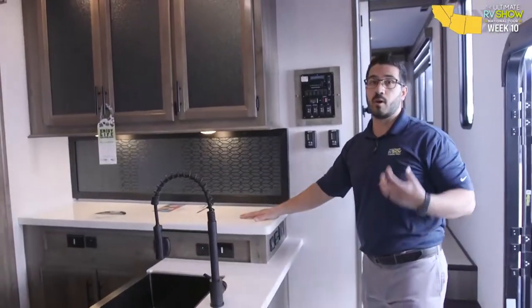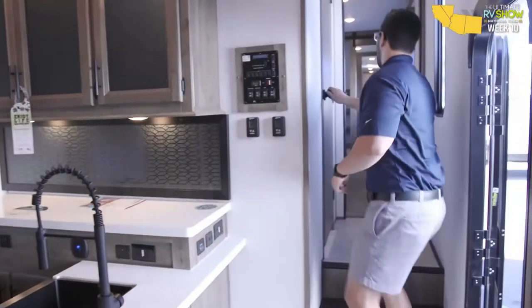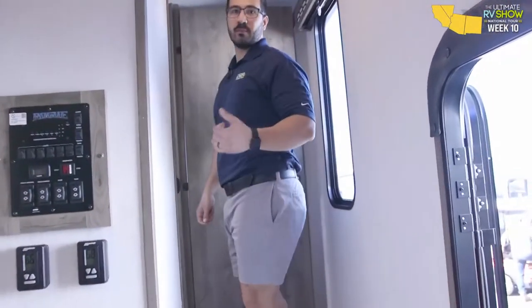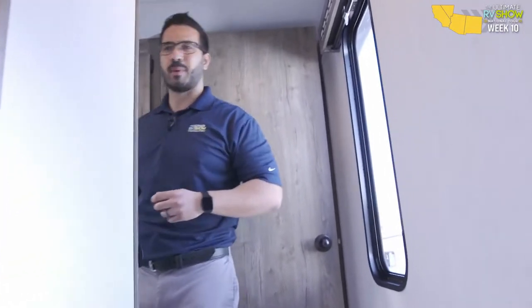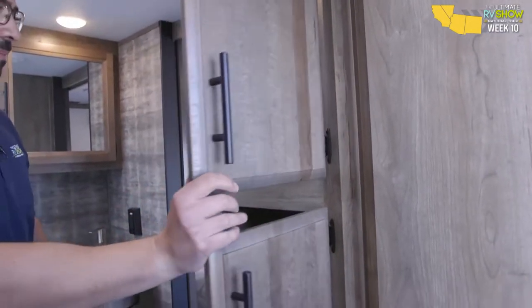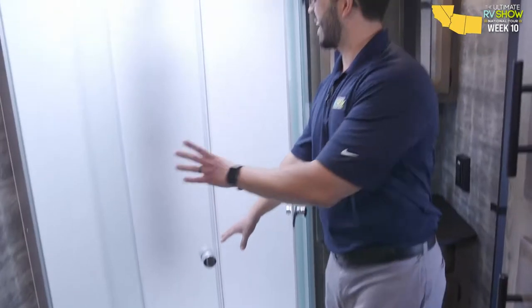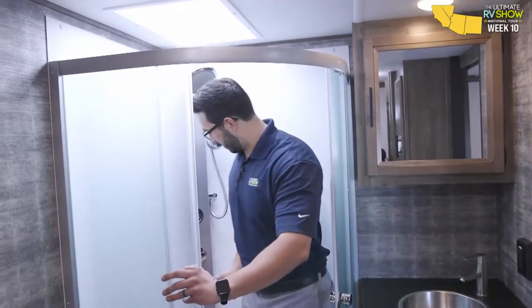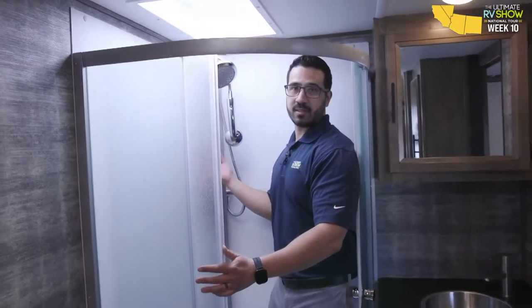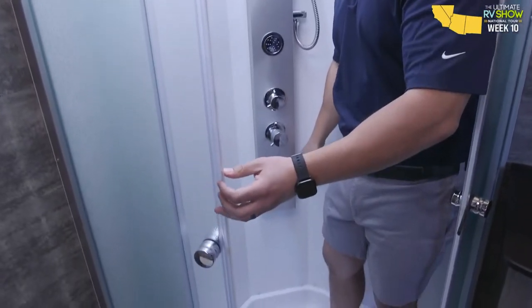Storage right in here — I love the linen closet in the bathroom itself. You'll definitely have plenty of room if you need to sit on the throne. Over to the side, the shower system is a little more residential: you have the hand wand, the shower head, plus body sprays — something you just don't normally see in RVs. That makes for a nicer showering experience.